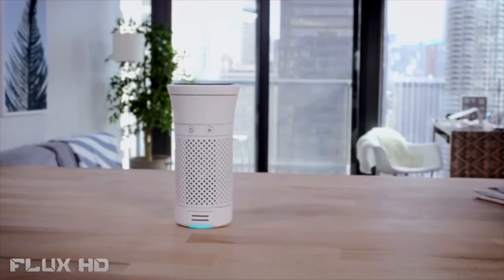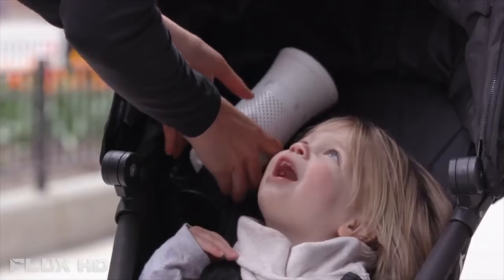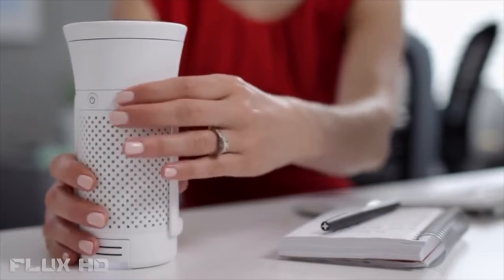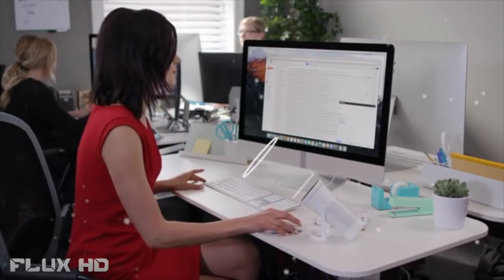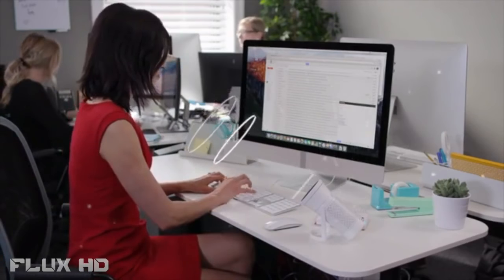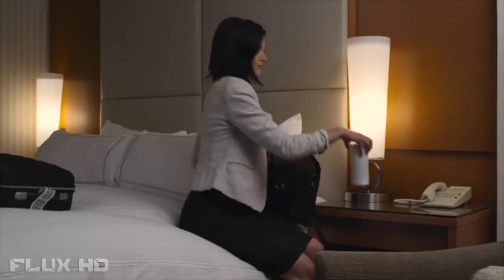Wind is the world's first personal air quality system that generates fresh and clean air — that's portable and simple to use. Its built-in sensor monitors the air quality around Lily and adjusts its power to filter more or less. Wind helps Lily keep the air around her clean and fresh, even when she's traveling.